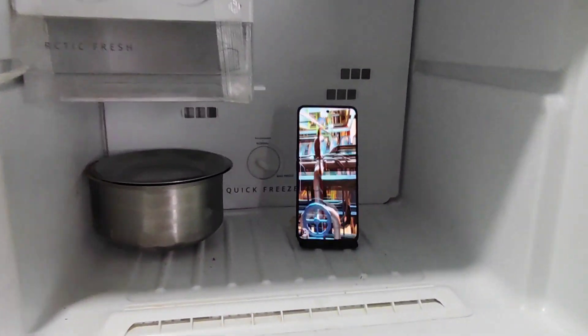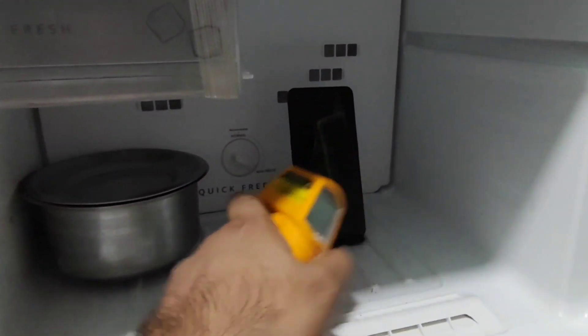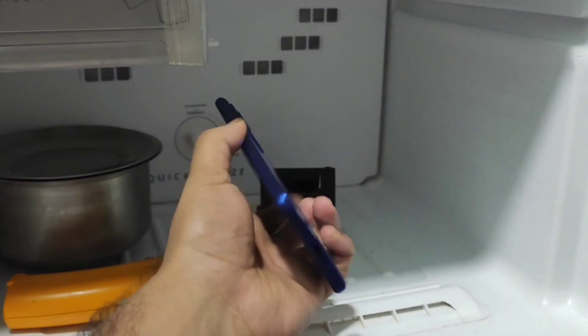Hi friends, welcome back to my channel SciTecher. In this video, I am going to do the anti-benchmark test in the Realme GT Neo 3 device inside the freezer. Let's find out, under these extreme cool conditions, what will be the highest benchmark scores we can actually get in this Dimensity 8100 processor.